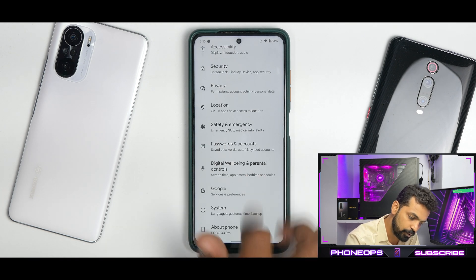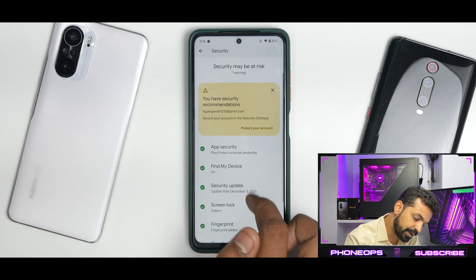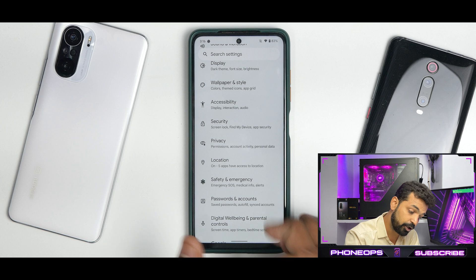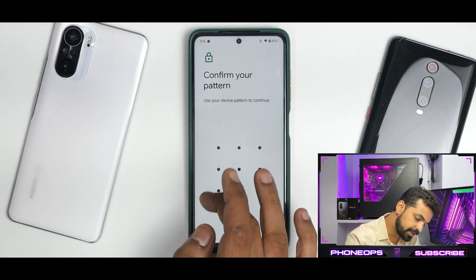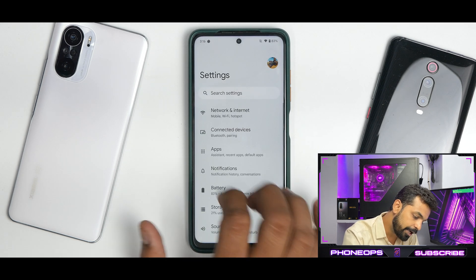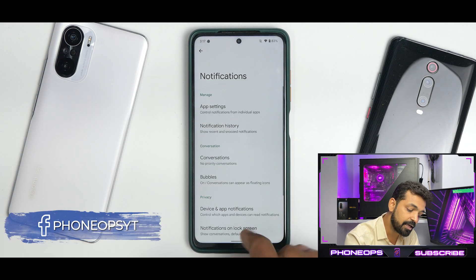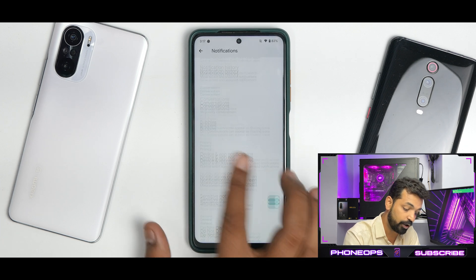In Security you have Pixel Imprint (fingerprint) working absolutely fine. There is no face unlock option, which is missing across all Android 12 ROMs right now. The device is encrypted since DFE was not flashed. Smart Lock is available with on-body detection, trusted places, and trusted devices — all mature Android 11 features that work fine. The security dashboard is present and working. Notification history is present and works fine, and the Bubbles option is supported by some applications, though not yet on WhatsApp.